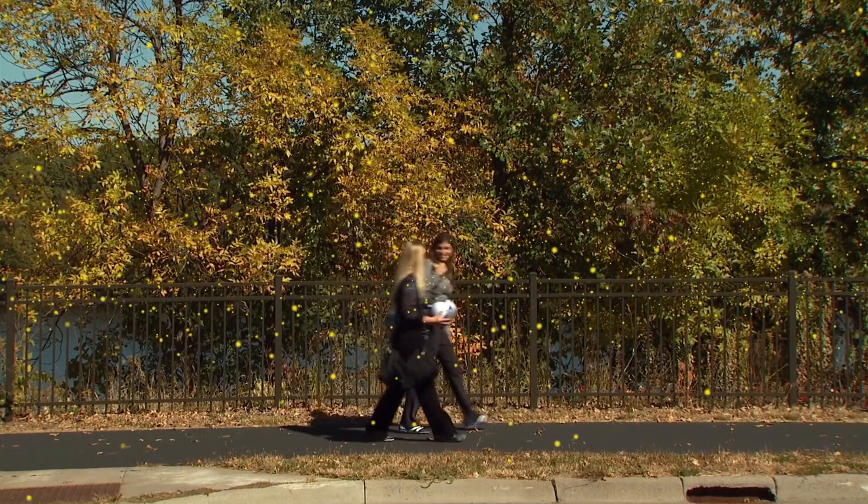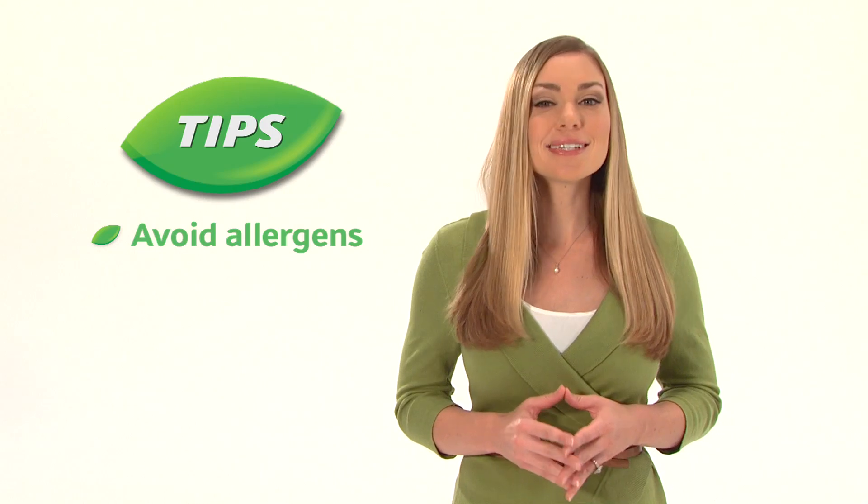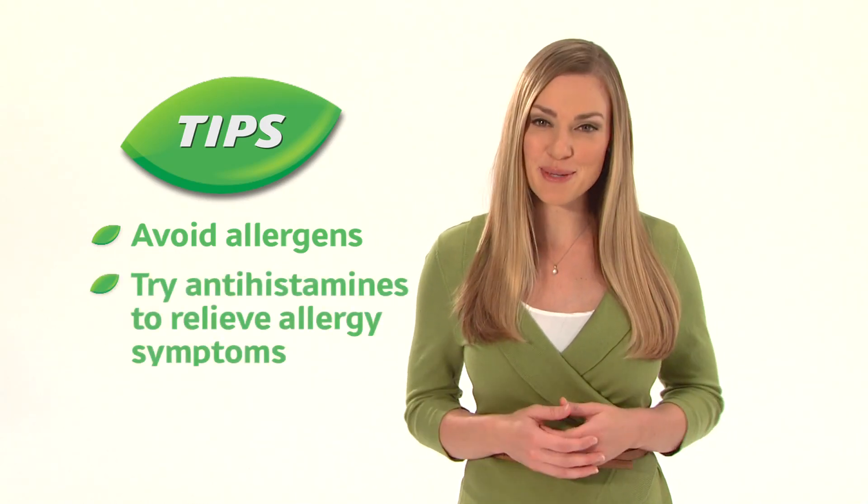Once your immune system creates an antibody against an allergen, you'll experience an allergic reaction every time you encounter it. To help prevent flare-ups, try to avoid allergens you're sensitive to and consider using medications such as antihistamines to relieve symptoms.